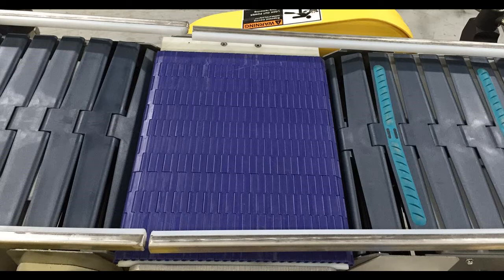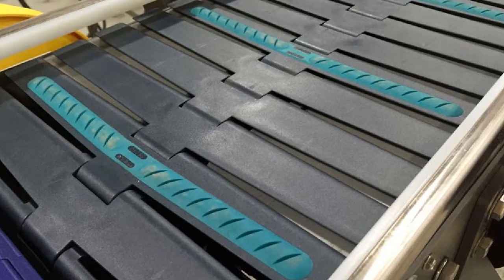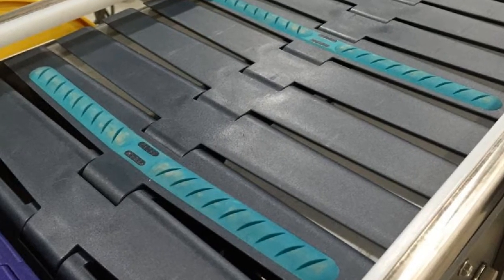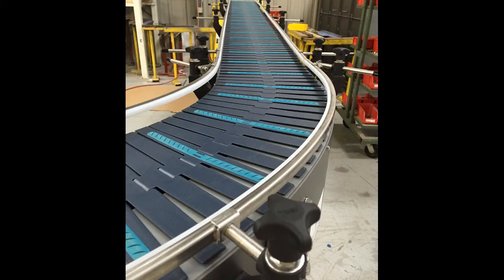Systemplast rubber top thermoplastic chains were used in the upstream incline. Rubber friction inserts are molded directly into the chain in 6-inch intervals to slightly grip product for stabilization on the secondary incline.